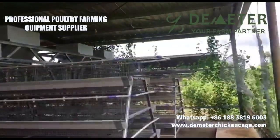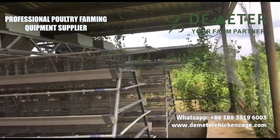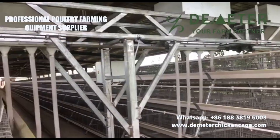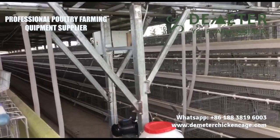Throughout the video, we emphasize the various terminologies associated with poultry cages, including chicken cage, layer cage, battery cage system, farm cage, and hen cage. We explain their significance and how they relate to our project in Nigeria.